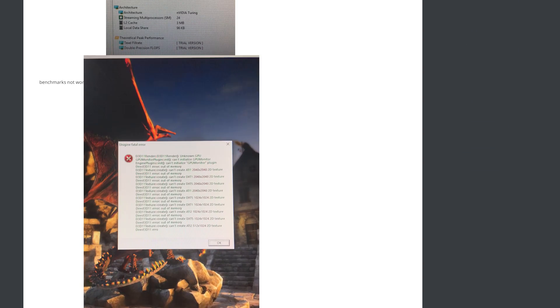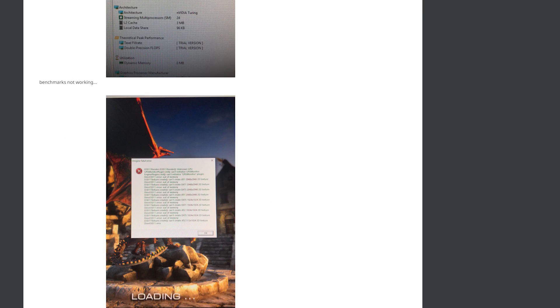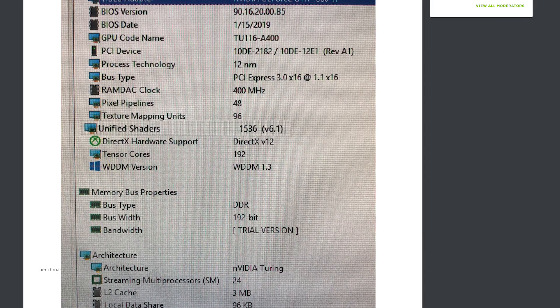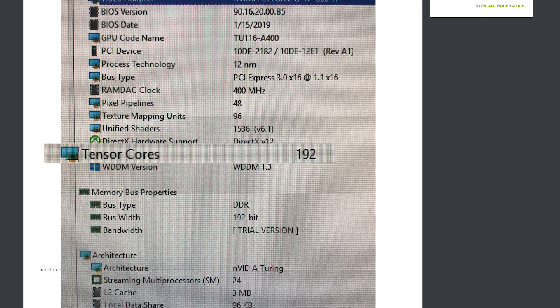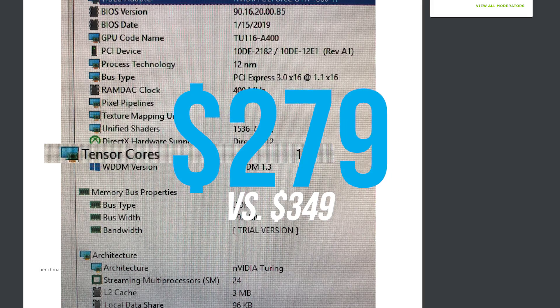When it comes to performance, he understandably wasn't able to get any benchmarks, obviously from the lack of drivers. But the user was able to get a look at GPU-Z. There's one interesting thing here: while it comes with the rumored 1536 CUDA cores, it also shows 192 Tensor cores. If that's true, it at least makes a little sense and explains why they won't price it too much lower than the RTX 2060.